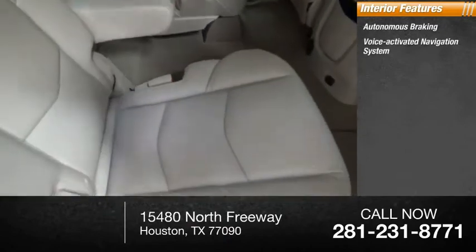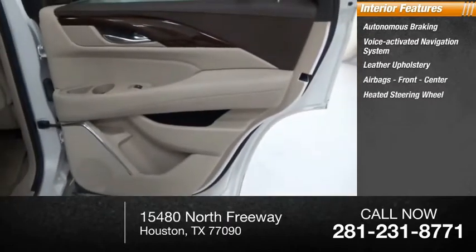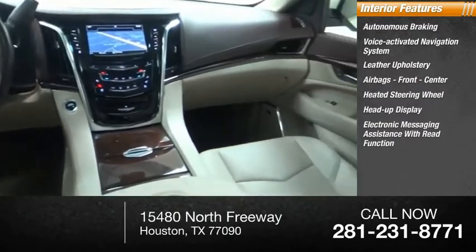Voice-activated navigation system, leather upholstery, front and center airbags, heated steering wheel, heads-up display, and electronic messaging assistance with read function.